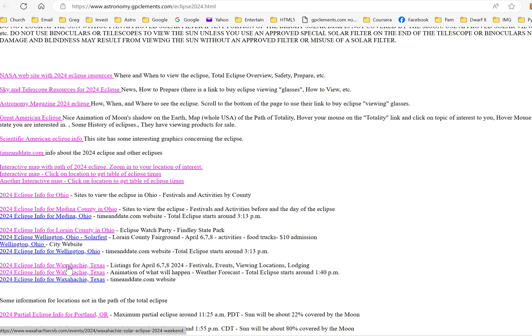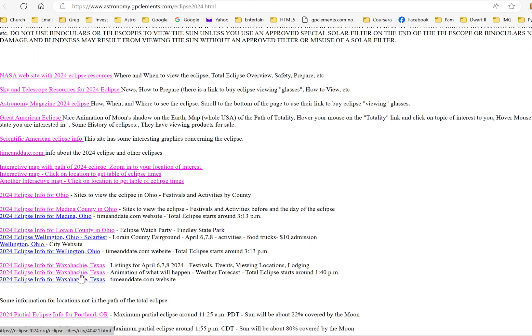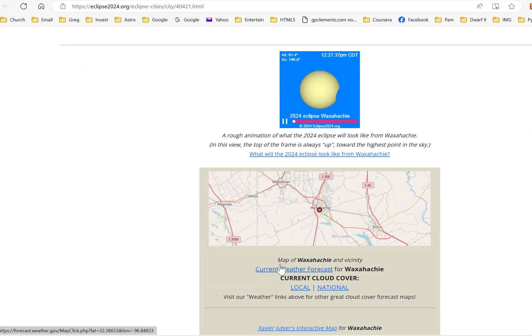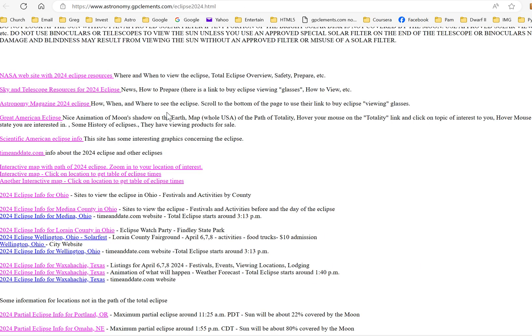Waxahachie, Texas also has a website with activities from April 6th through the 8th, including a weather forecast. You can see what will happen during totality there — including the solar corona, the wispy feature only visible during a total eclipse. Waxahachie gets 4 minutes and 18 seconds of totality, occurring at 1:39 PM Central Daylight Time.